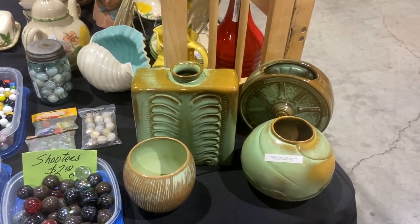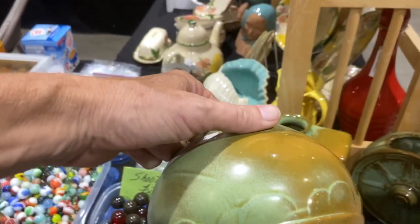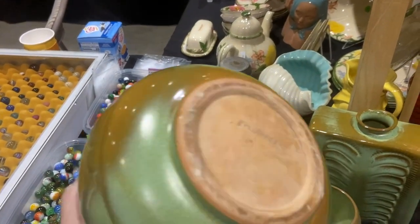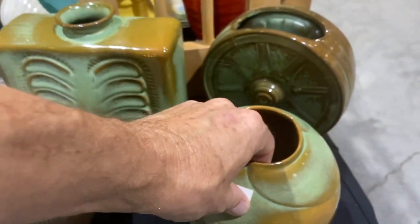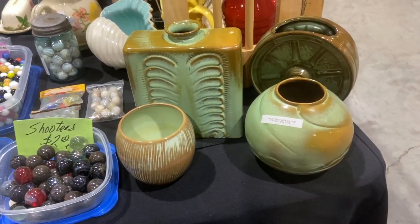These are Frankoma Ada clay. This jar is Art Deco, $165. These little round designs were inspired by John Frank's wife Grace — eventually she did a line of her own called Grace Tone. This is 1939, a very early piece for them. Their early Art Deco pieces sell for good money because you just don't see them very often.